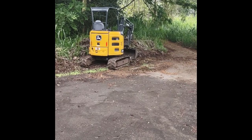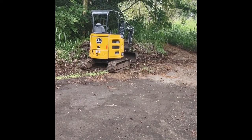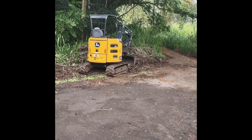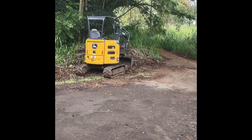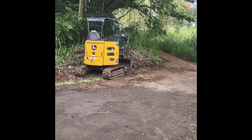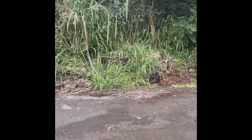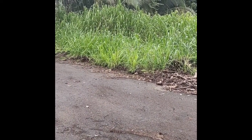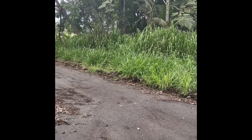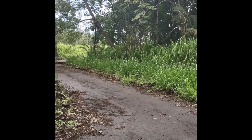Aloha, welcome back to the channel. Today I'm down at Nani Mall Gardens in Hilo and I'm going to do some grubbing with the excavator. They've got 1,600 foot of roadway that's just gotten overgrown by grass, and we're going to see how much we can get done.